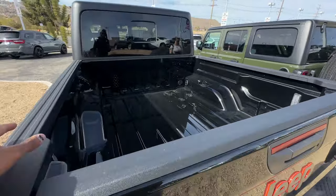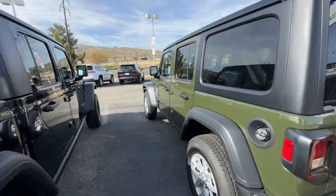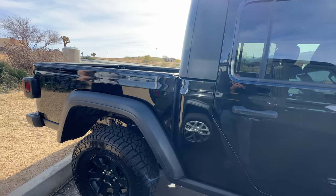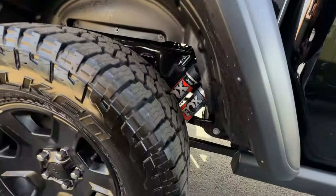But when it came down to it, I didn't want to go with something so similar to the vehicle I already had. For some people that's not a problem — they don't mind. For me personally, I didn't want to get pretty much the exact same vehicle.